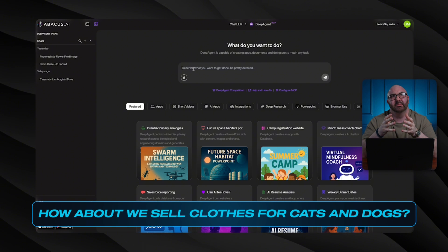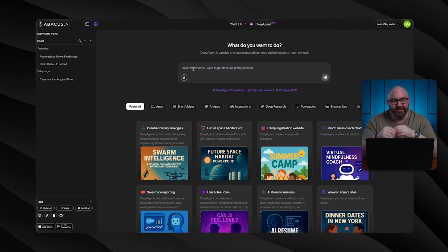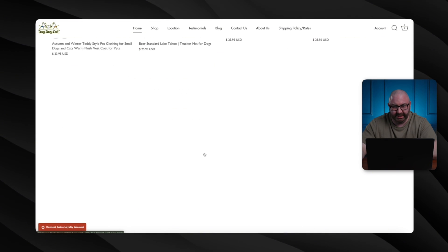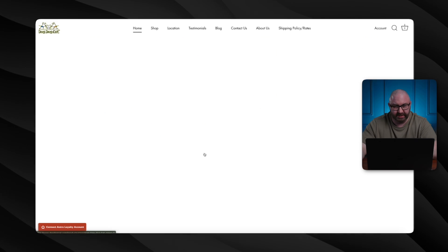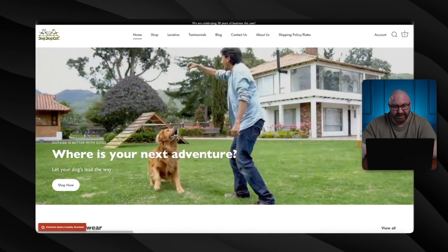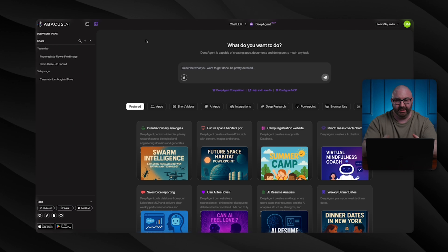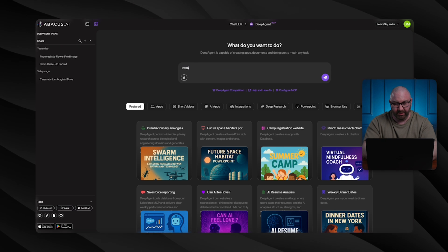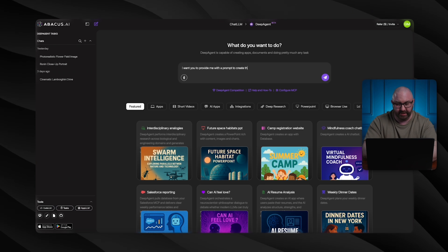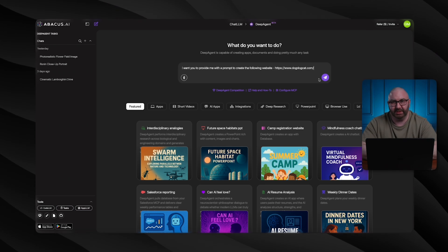How about we sell clothes for cats and dogs? So let me find a website that offers that and then pull that information in. This website right here is perfect — it has all these different clothing for cats, dogs, some food, toys. This is what we're going to use. So I'm going to take this URL, copy it, go back into the Deep Agent, and say: I want you to provide me with a prompt to create the following website. Put the link in. Now it's currently evaluating and looking at all this.